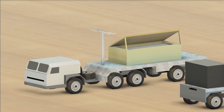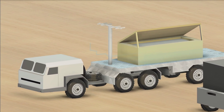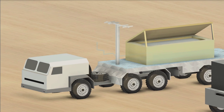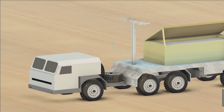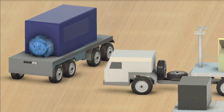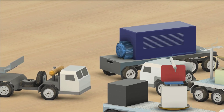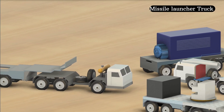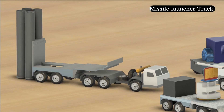Detection is just the first step. The real decision-making happens inside the command vehicle. This unit receives real-time data from the radar and quickly decides what kind of threat it is, how dangerous it could be, and what kind of missile should be launched — all within seconds. Once a decision is made, launch commands are sent to the missile-carrying trucks, which are positioned strategically around the area.